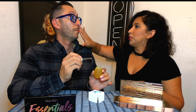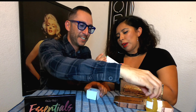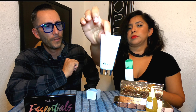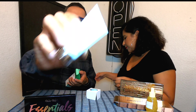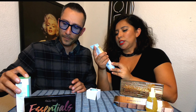The next product is Dr. Brandt Hydro Biotic Recovery Sleeping Mask. I think we could put this in the giveaway. All right, cool — this is going to be in the giveaway. It's a hydro sleeping mask.